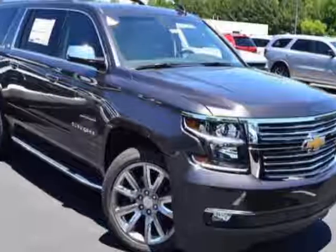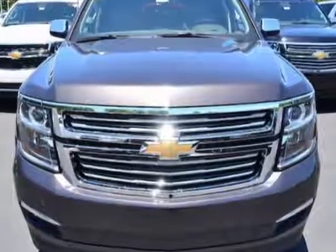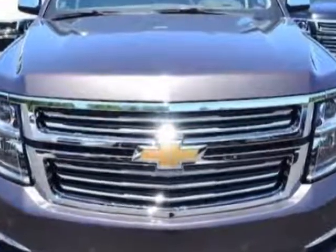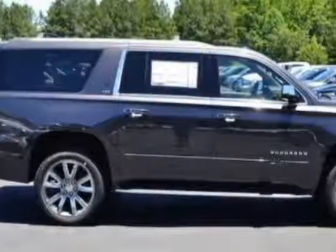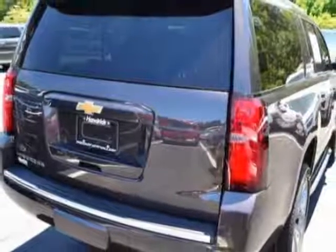Come take a look at this new 2016 Chevrolet Suburban. For your protection, this vehicle has a full factory warranty. This vehicle gets an estimated 15 miles per gallon in the city and an estimated 22 on the highway, and has an automatic transmission.